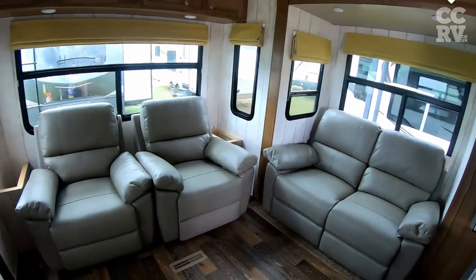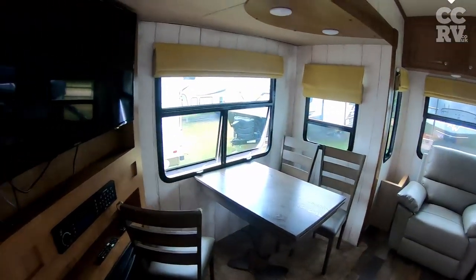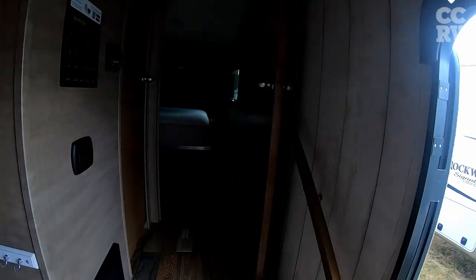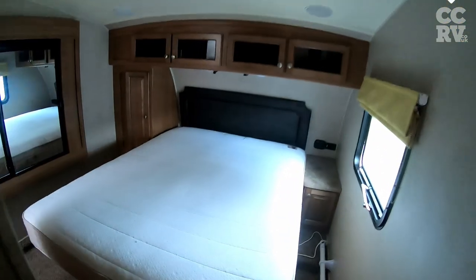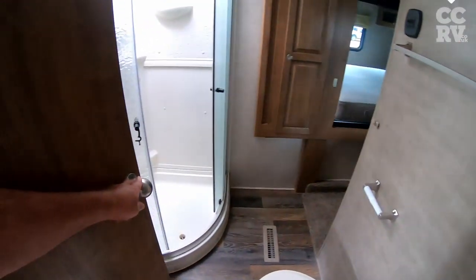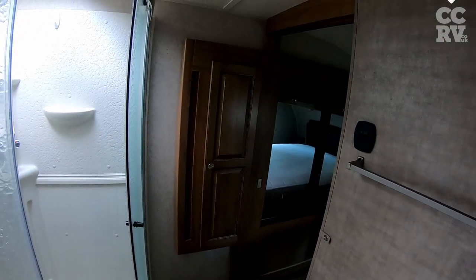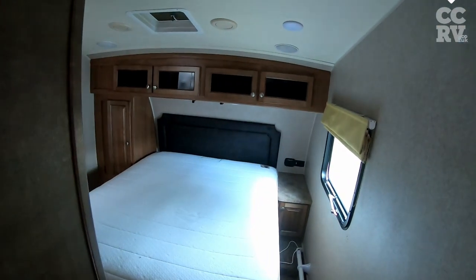We've got nice sofas, lovely living area, TV, all the bits and pieces here, and then we go up into the bedroom. It's an English king, and then we go into the bathroom. We've got a nice bathroom and a wardrobe. This is a Rockwood 8289.